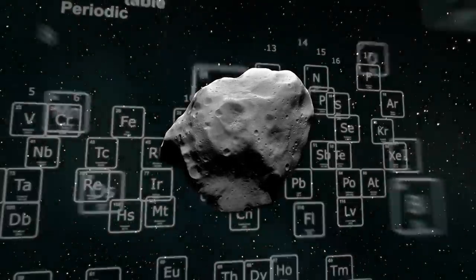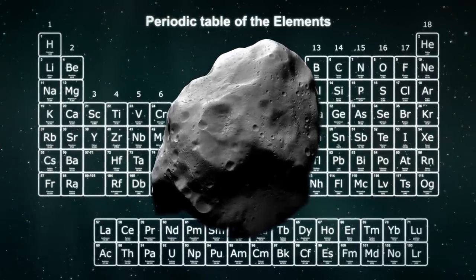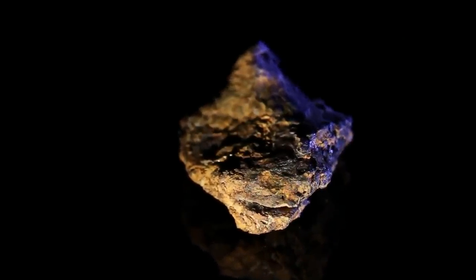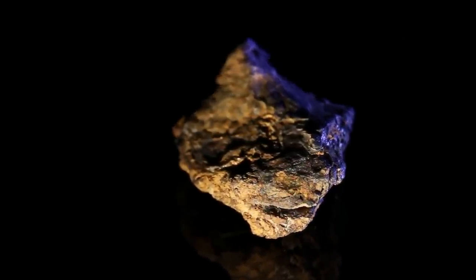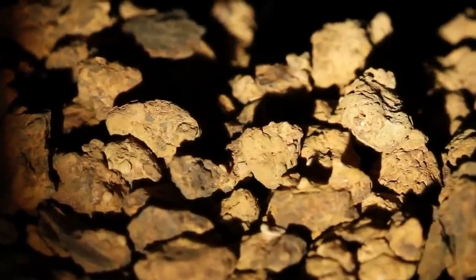The composition of the dagger was 89% iron, 11% nickel, and the remainder was cobalt. Anybody who knows anything about meteorites knows that they have a high nickel content.